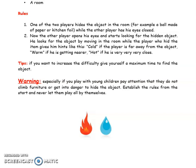One of the two players hides the object in the room — for example, a ball made of paper or kitchen foil — while the other player has his eyes closed. The other player then opens his eyes and starts looking for the hidden object by moving around the room.